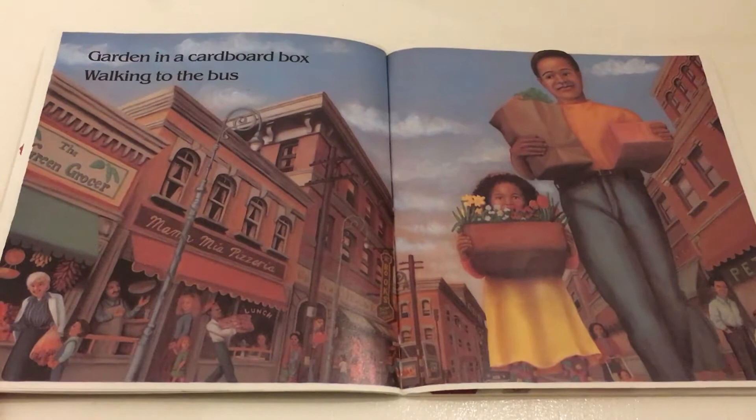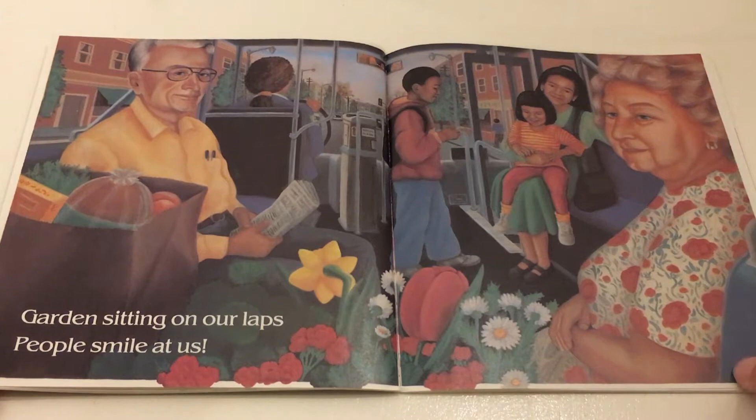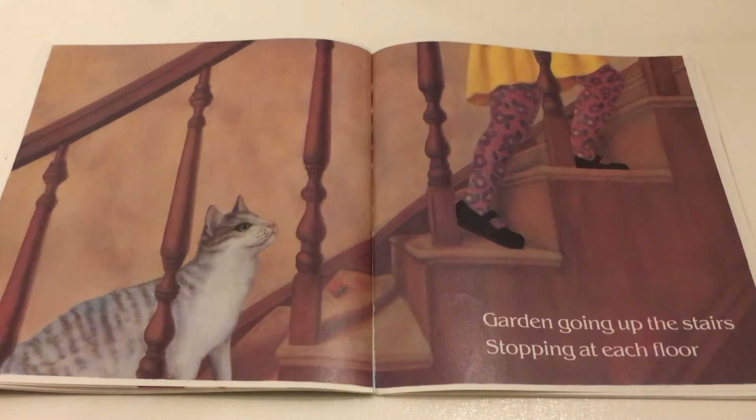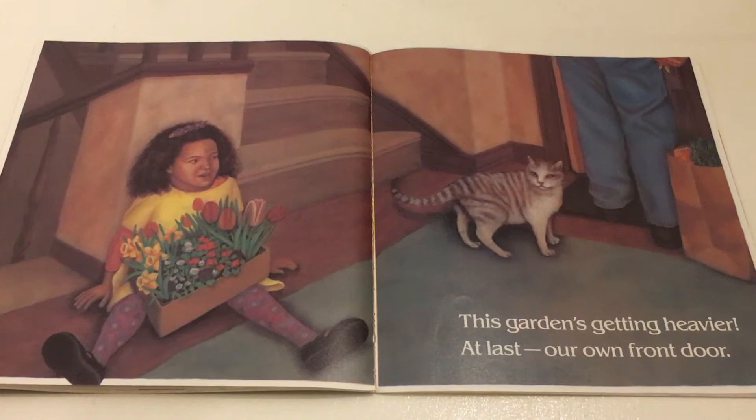Garden in a cardboard box walking to the bus. Garden sitting on our laps. People smile at us. Garden going up the stairs, stopping at each floor. This garden's getting heavier. At last, our own front door.